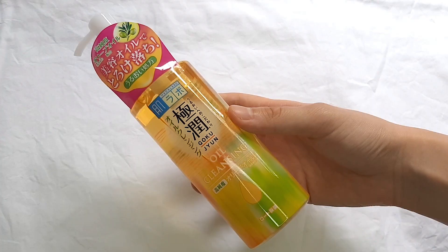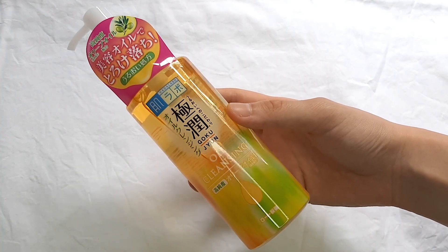On the note of oil cleansing, I also got this Hada Labo oil cleanser. It's a makeup remover oil that works very similar to most oil cleansing products — you just put the oil on your face, rub it in, and it melts off your makeup. This oil contains hyaluronic acid with a high purity of olive oil to help remove your makeup while keeping your skin hydrated and not giving you that stripped-away, dry feel.